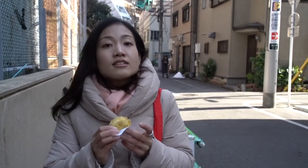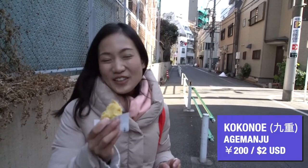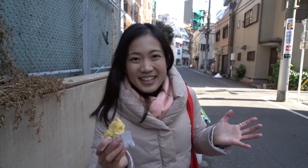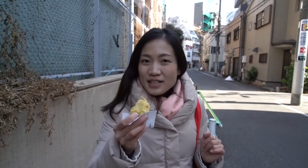I got an original one, which is red beans. Kokonoe is my favorite because they have lots of variety, such as chocolate, custard, green tea, sesame, and even curry as a savory option. Also, you can buy from just one piece of manju.